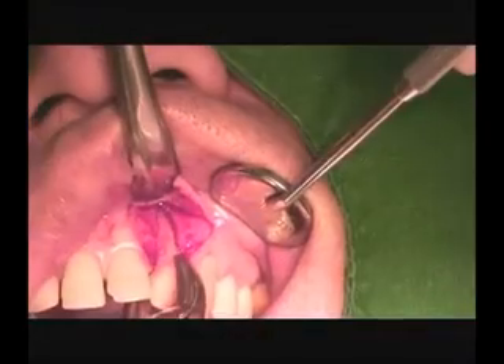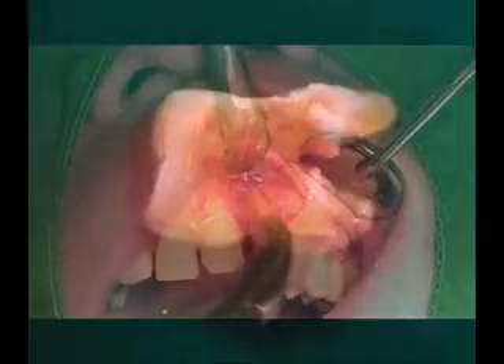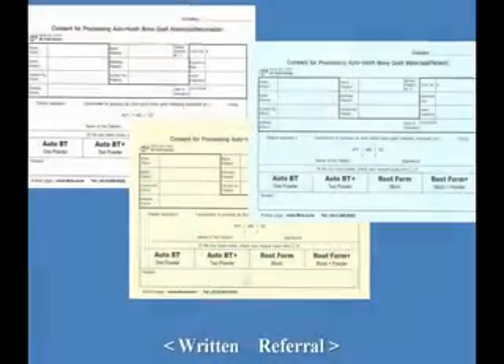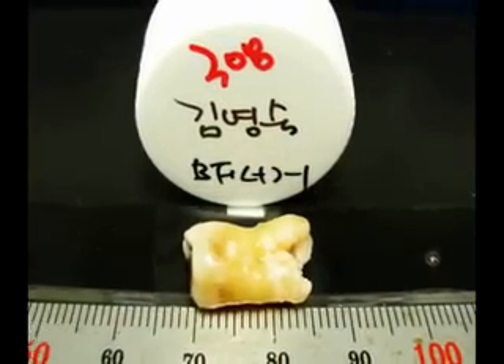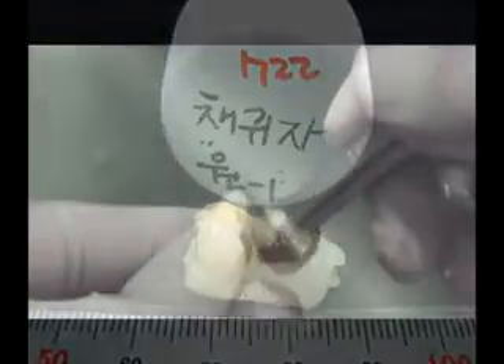The patient's extracted tooth is kept in a collection container with alcohol and sent to Korea Tooth Bank in a standard bag with informed consent signed by the patient.